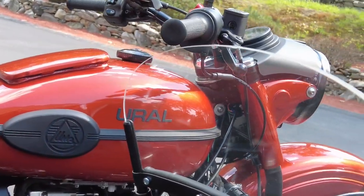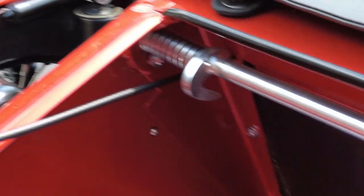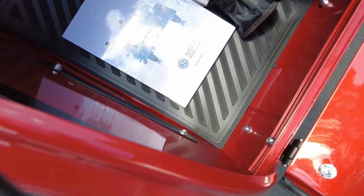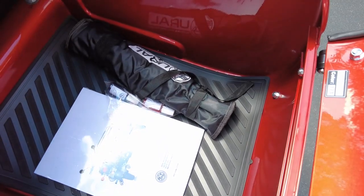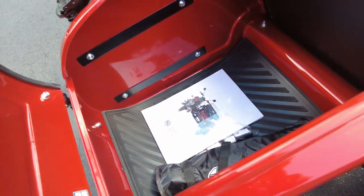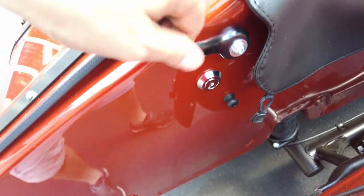Let's peek into the compartment here — the cargo compartment. We have the owner's manual, touch-up paint, and a professional-grade toolkit. When I say professional grade, it will impress most professionals. Definitely a great value.